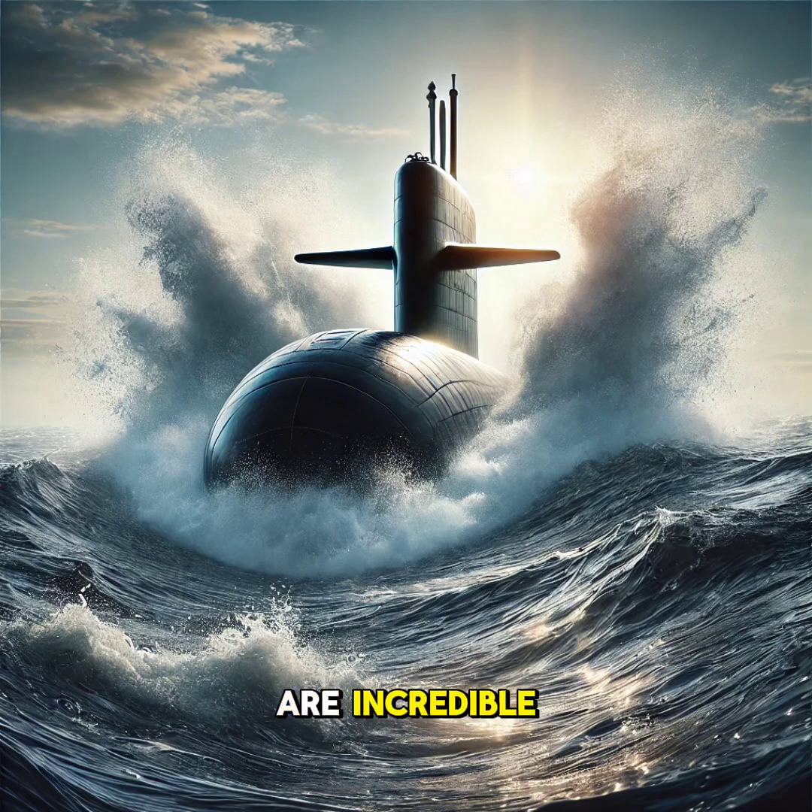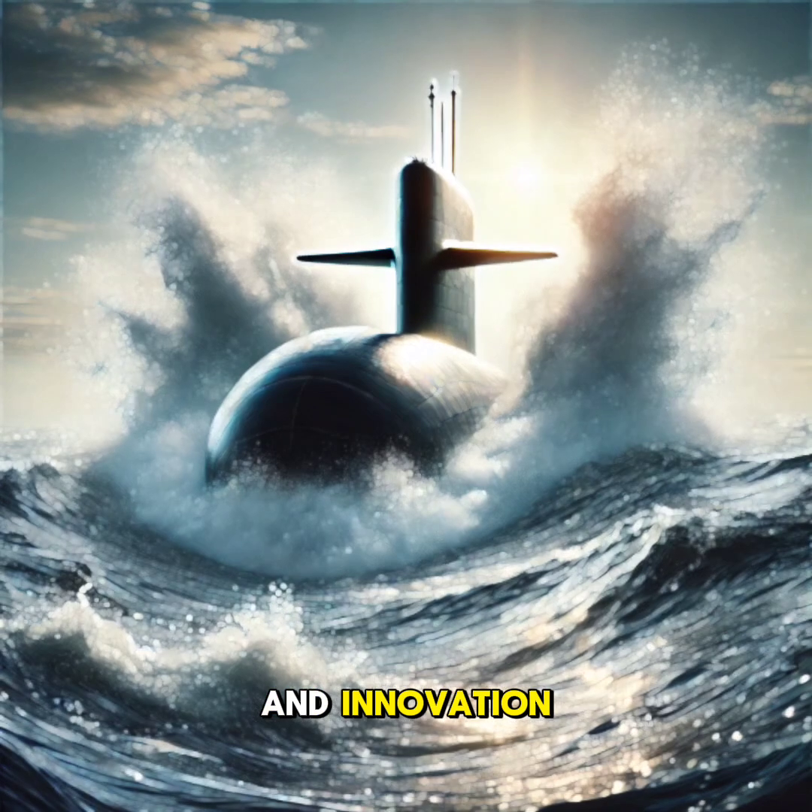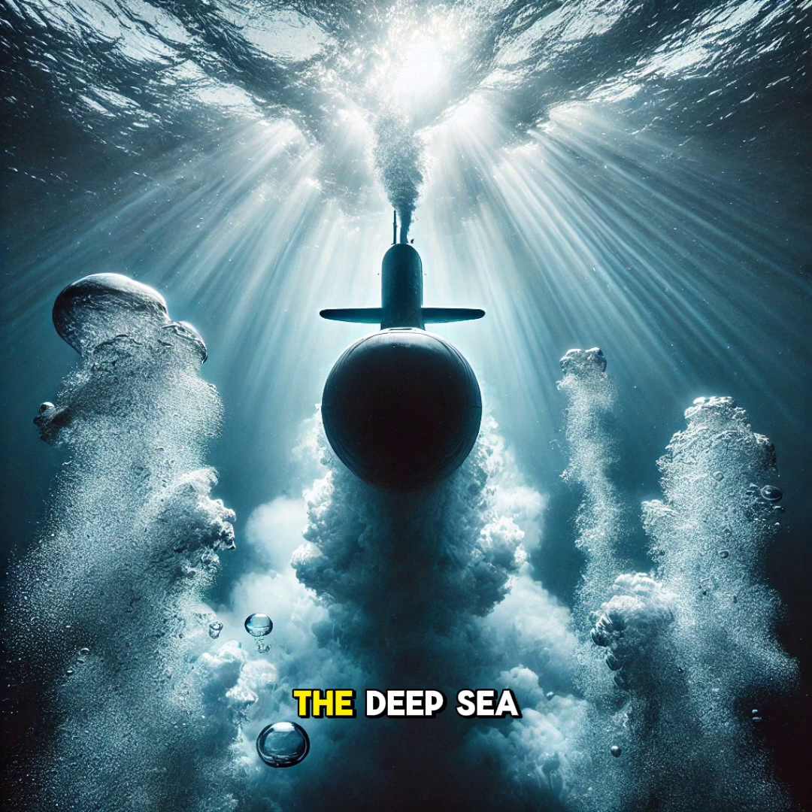Submarines are incredible feats of engineering, combining physics and innovation to explore the hidden wonders of the deep sea. Like and follow for more, and let us know what you'd like to learn about next.